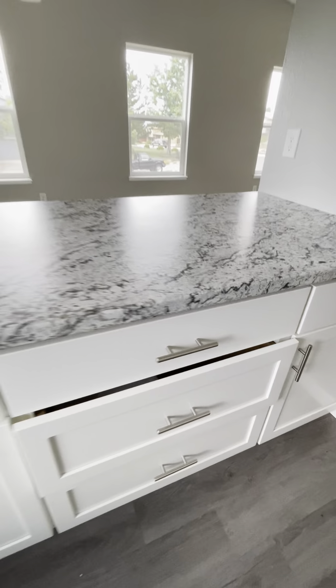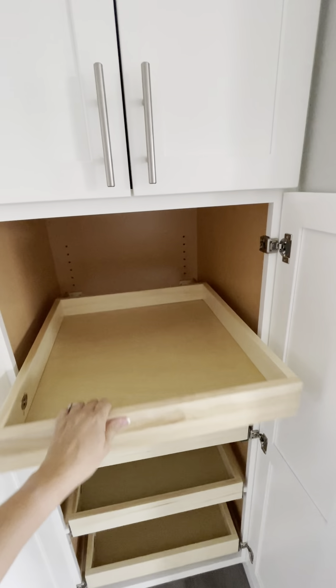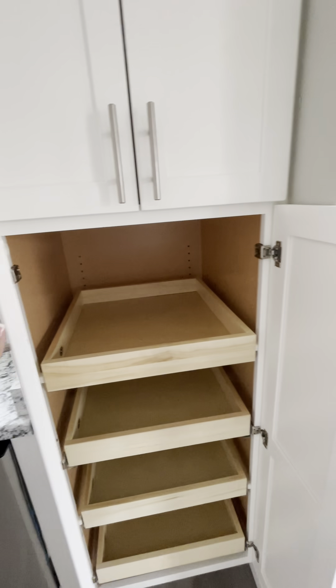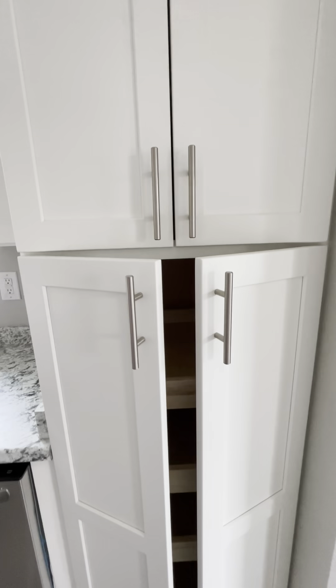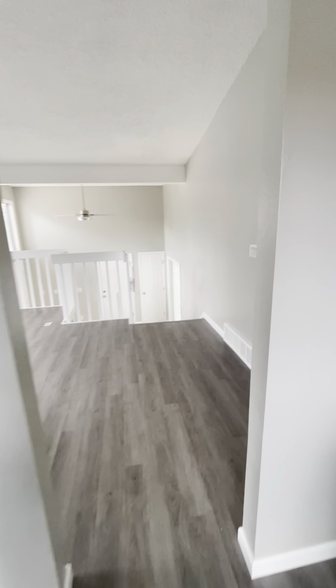They're all soft close — this will be your pantry with slide-outs, that's nice, and soft close as well. Very nice, the colors are great. Coming over to the left is bedroom number one — great size bedroom.